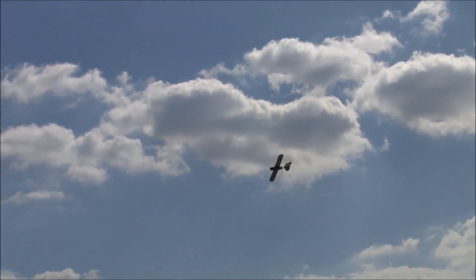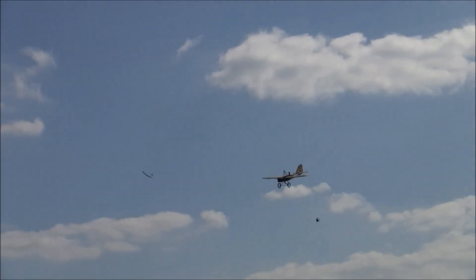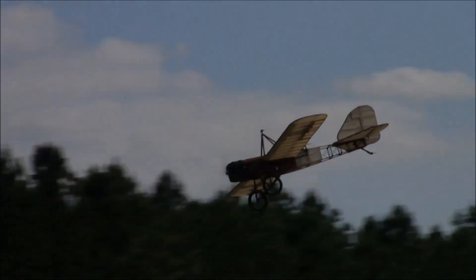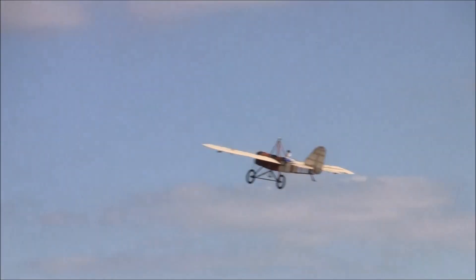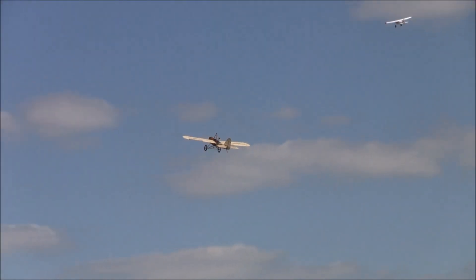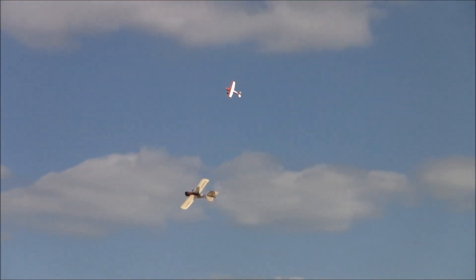We have a Cessna 170 in the pattern as well. We have such presence and grace in the air, and there we are doing a beautiful coordinated turn with both.